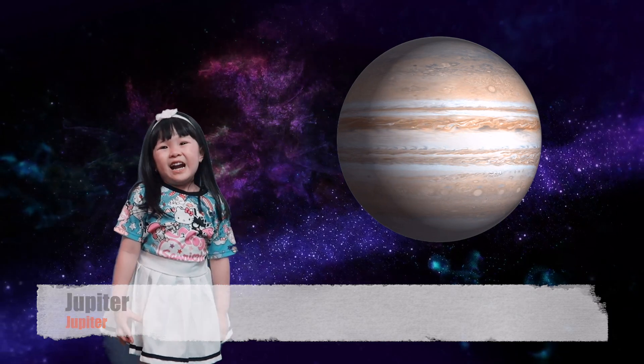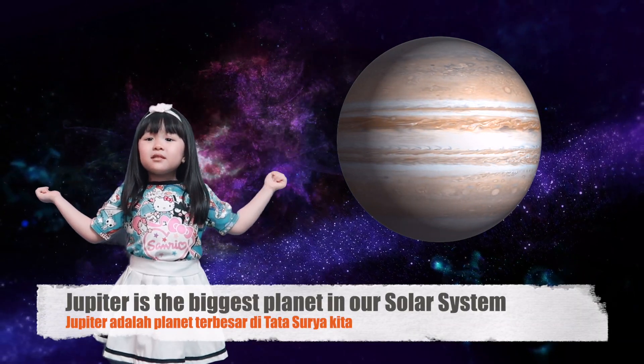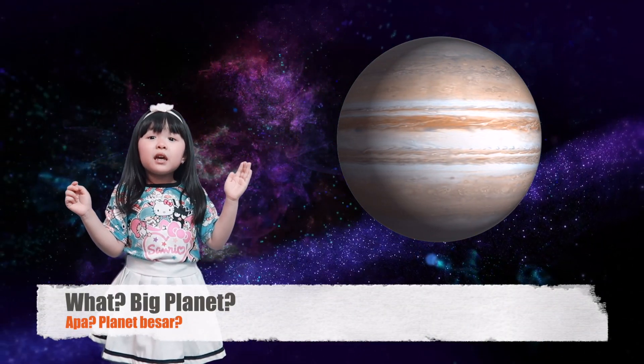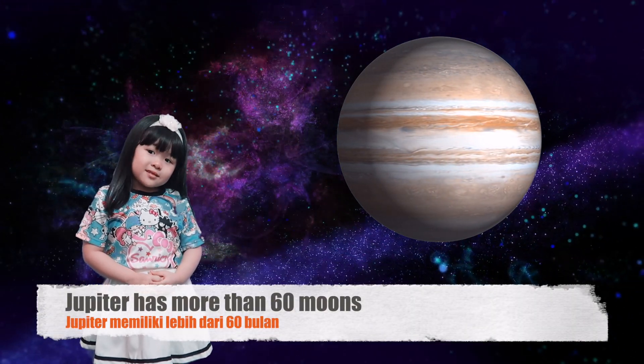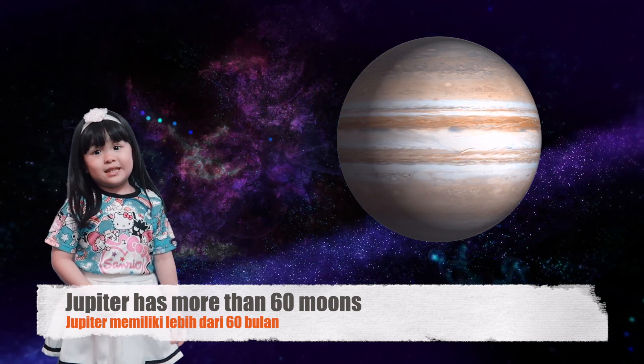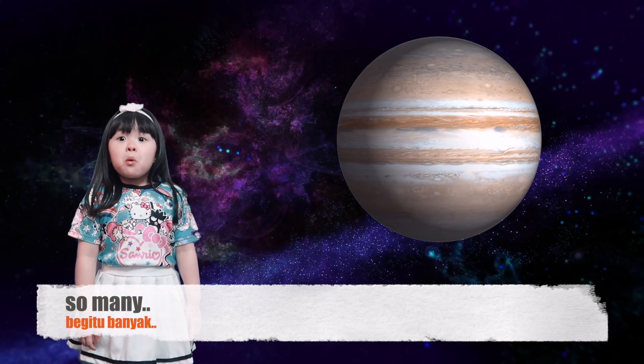Jupiter! Jupiter is the biggest planet in our solar system. Big planet! Jupiter has more than 16 moons. So many moons!